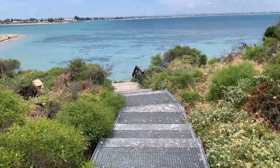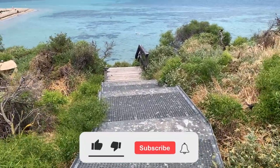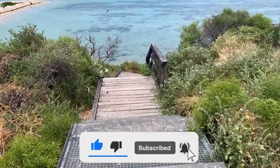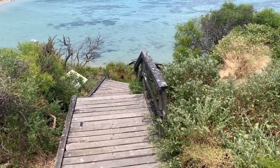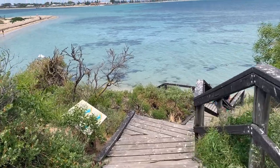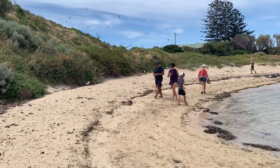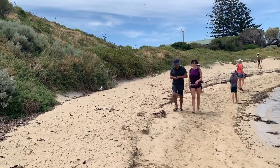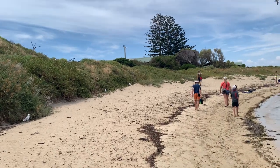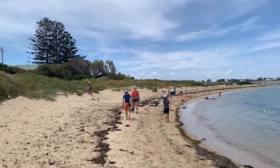I hope you guys enjoyed this video and if you did, leave a thumbs up, subscribe to our channel to watch more content like this, and I will see you all in another beautiful video. Till then, thanks for watching and cheers. Have a great day. Bye.